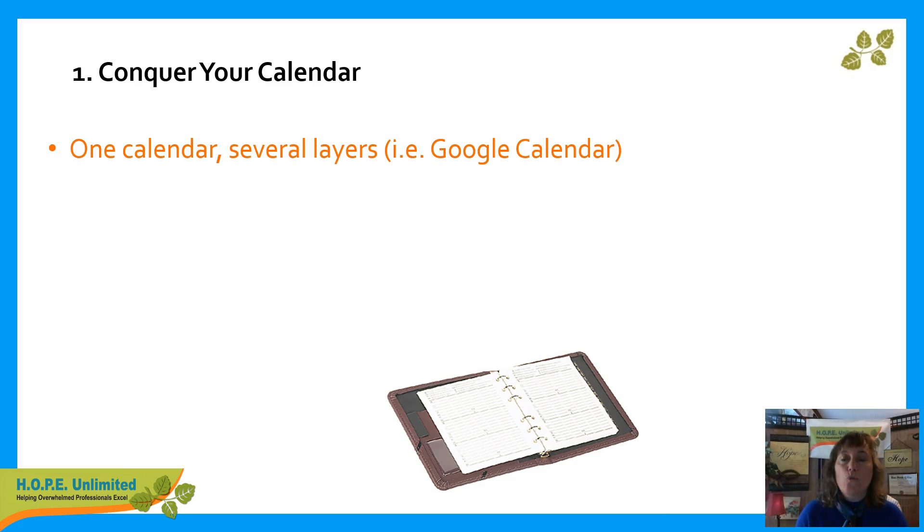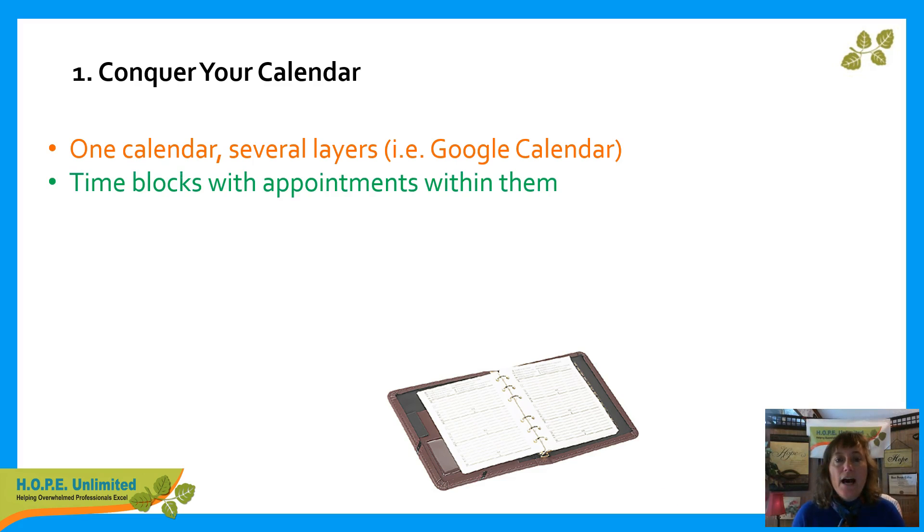I suggest that you use one calendar because you can only physically be in one place at a time anyway. Carry it around with you, whether it's electronic or paper. And then you can have layers or different colors to represent different categories. Google Calendar is good for that type of thing, but you can do that with colors and highlighters. I also recommend that you block off major amounts of time, even your work time, and then you can have appointments within them.